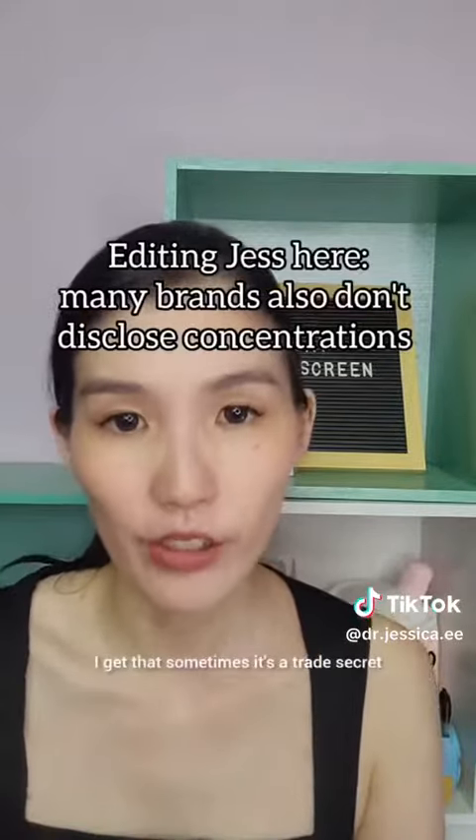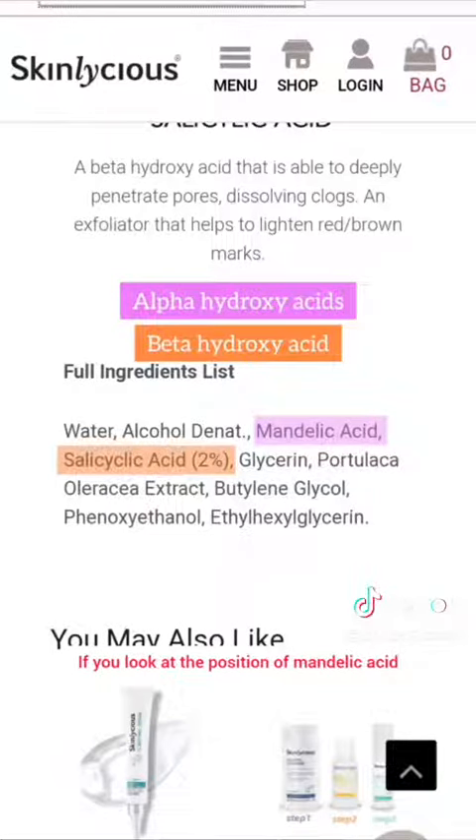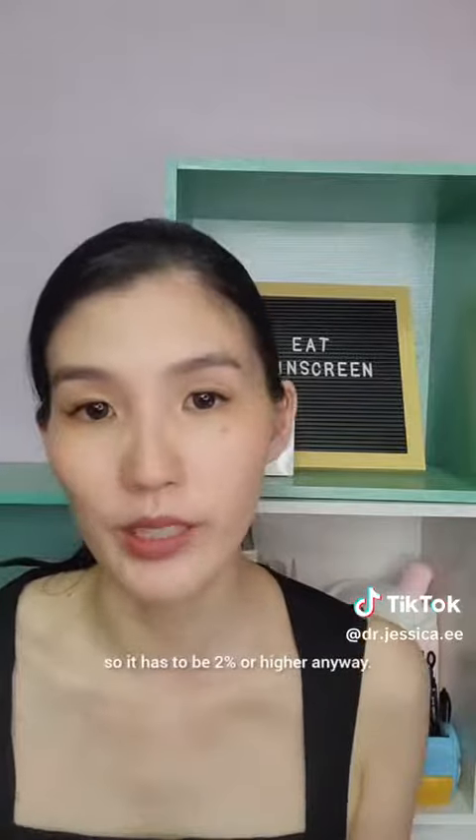I thought this was slightly strange — why disclose one and not disclose the other? I get that sometimes it's a trade secret, but a lot of brands do disclose their concentrations. I didn't think that it was such a huge deal to disclose. If you look at the position of Mandelic Acid on the ingredient list, it comes before Salicylic Acid, so it has to be 2% or higher anyway.